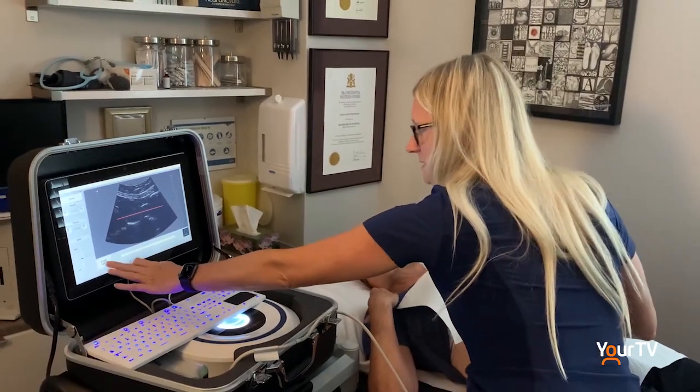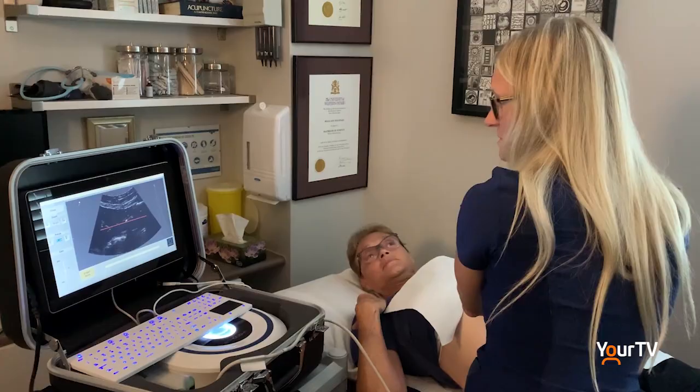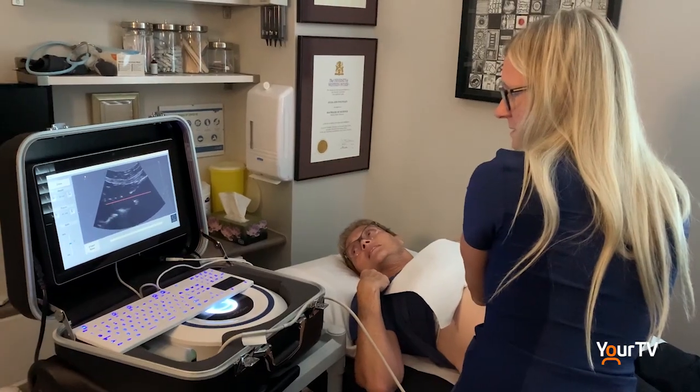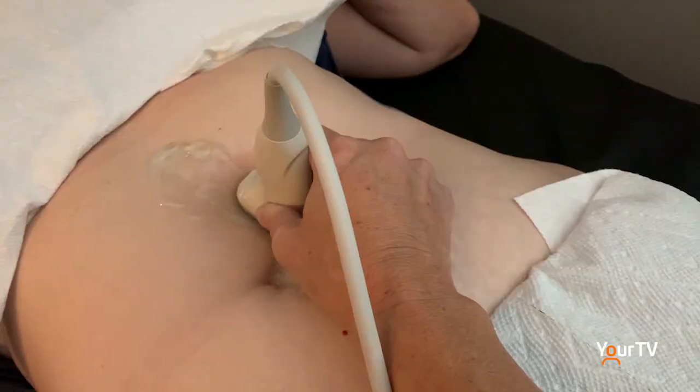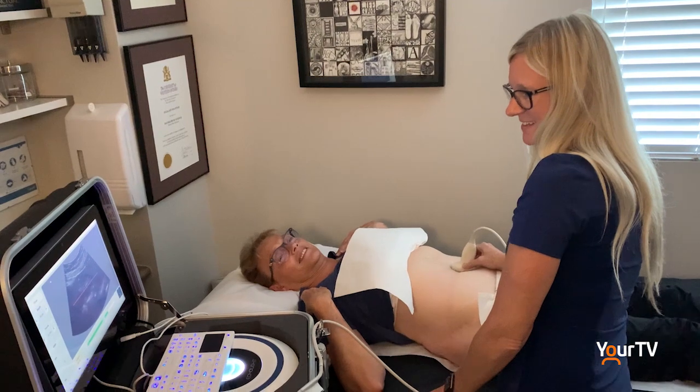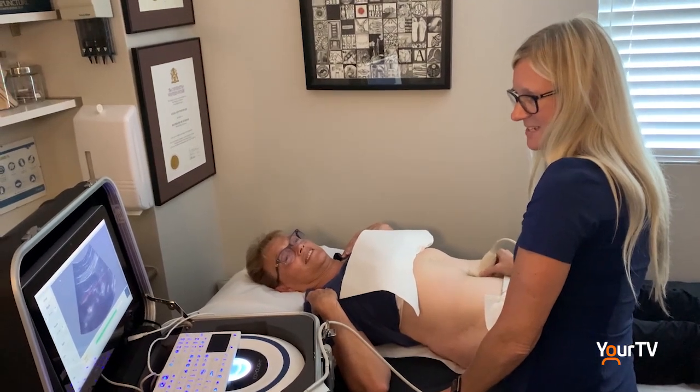A colleague of hers, whose company is called Northern Diagnostics, brought this machine into the country from Italy. They saw a great opportunity to provide this service to people.